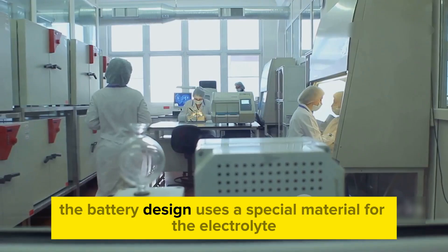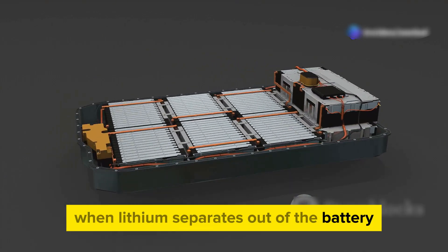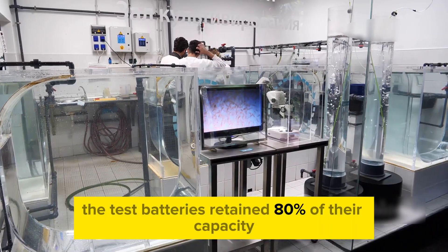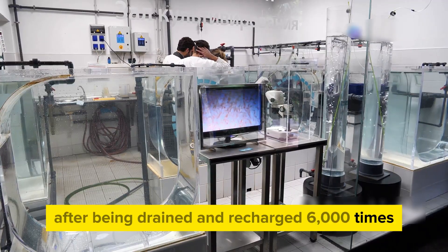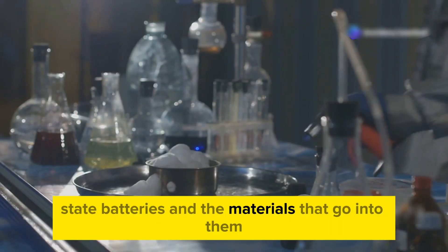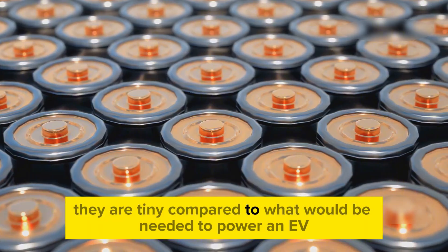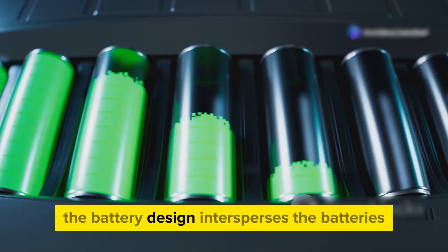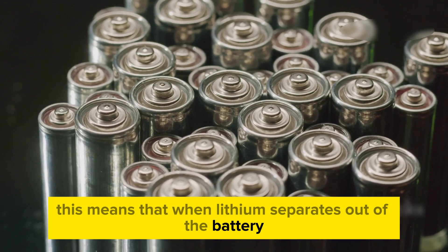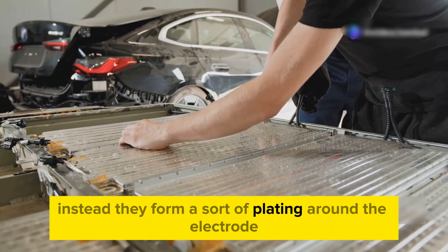The battery design uses a special material for the electrolyte that contains tiny silicon particles. When lithium separates out of the battery, it forms a thin plate on the electrode instead of spiky crystals. The test batteries retained 80% of their capacity after being drained and recharged 6,000 times. The battery design intersperses the anode with micrometer-sized silicon particles, so that when lithium separates out from extended use, it doesn't form spikes that recklessly puncture the battery from within. Instead, they form a sort of plating around the electrode.